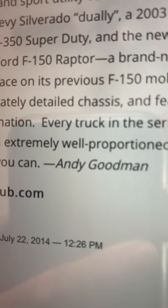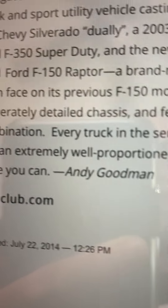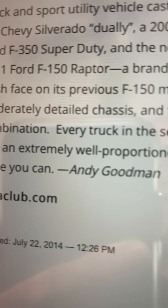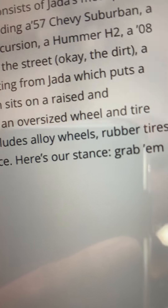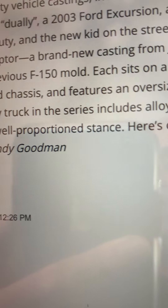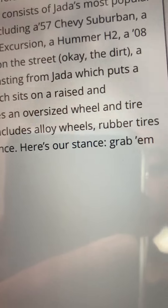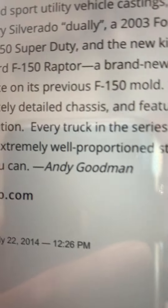The F-150 Raptor is a brand new casting from Jada which puts a fresh face on its previous F-150 mold. Each sits on a raised and moderately detailed chassis and features an oversized wheels and tire combination. Every truck in the series includes alloy wheels, rubber tires, and extremely well proportioned stance. Grab them while you can.